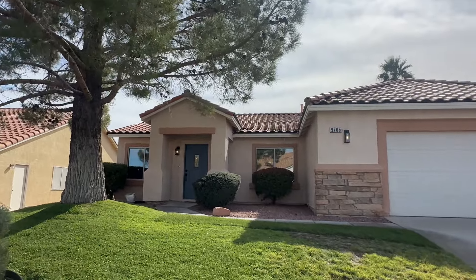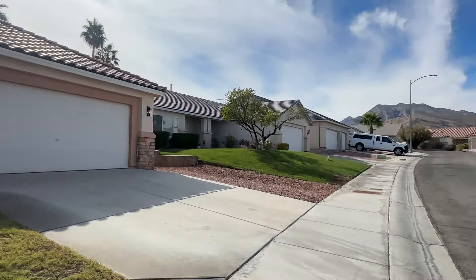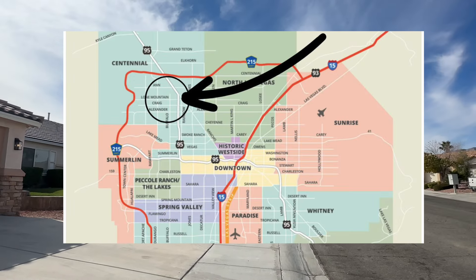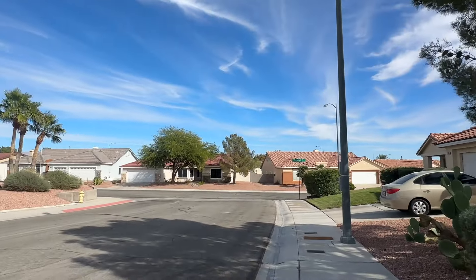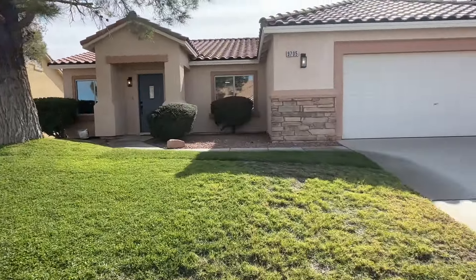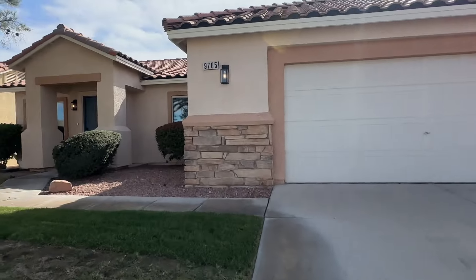Hello everyone and welcome to today's home tour. We're about to step into this lovely property. We are still in the northwest region of Las Vegas hanging out by the mountains — it is such a lovely day here. This community is very quiet, in the most positive way, and I love the landscaping. It feels very homey to me.